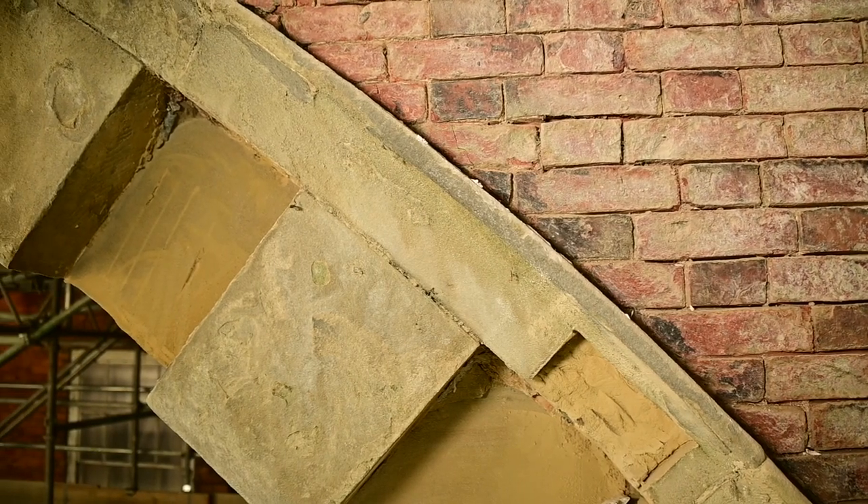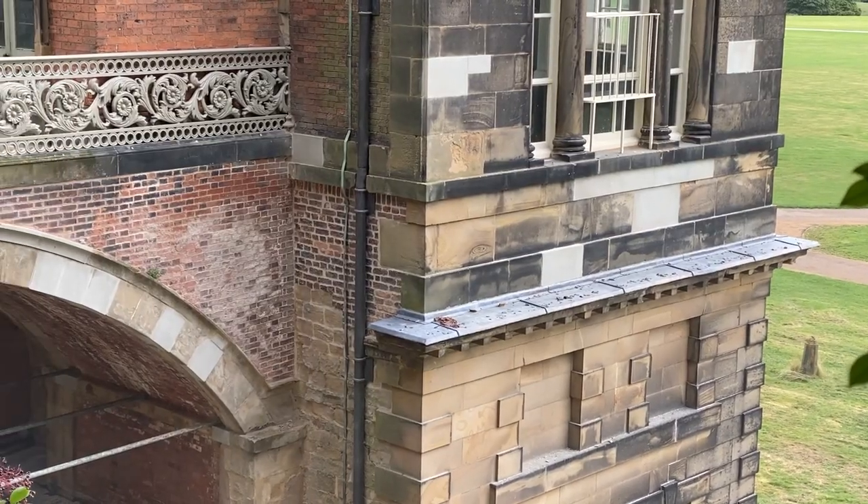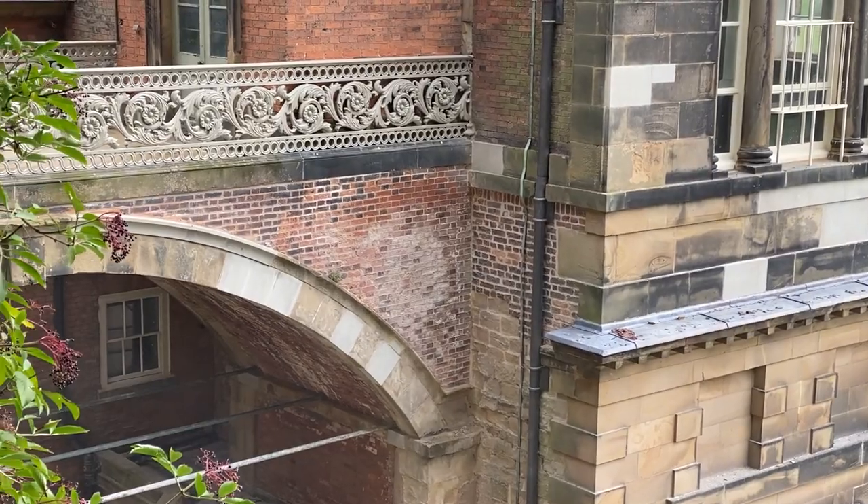The bridge behind the South Pavilion has been repaired and repointed with new stone indents replacing decayed sections of the original sandstone.